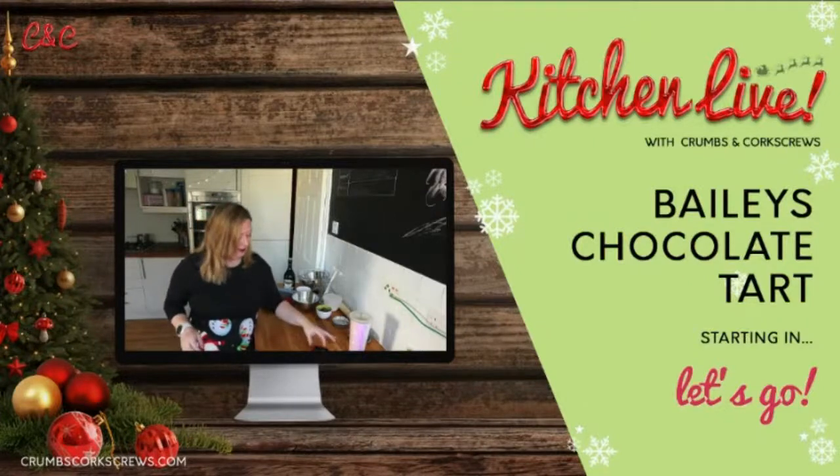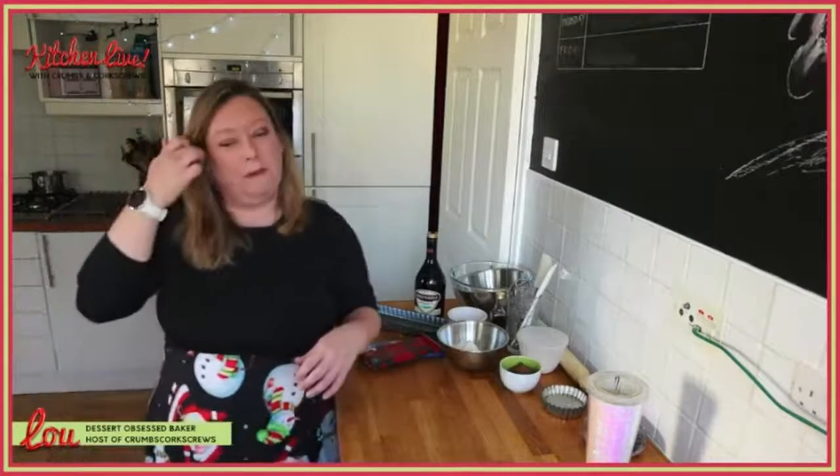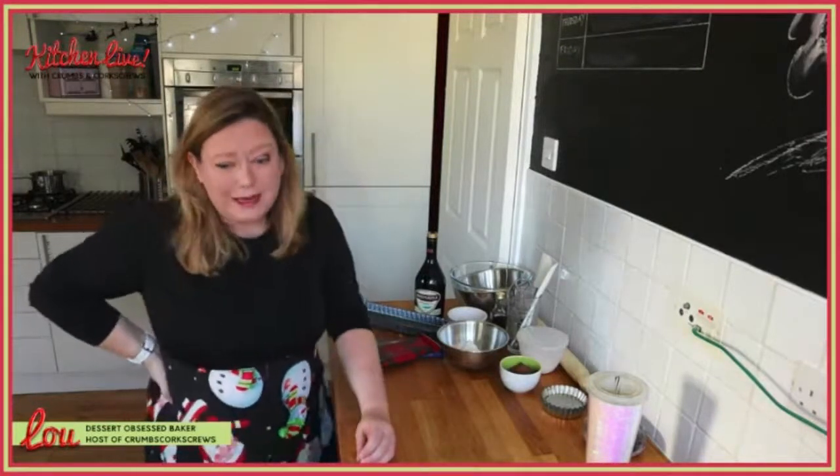Right guys, good morning, happy — what are we — the 14th, the 15th of November. Happy wedding anniversary to my brother and my sister-in-law, who are somewhere out there in the internet world. My nephews have been baking as well this weekend, so it was really exciting seeing lots of little things from the guys coming over this weekend. But for you this morning, we are baking a Baileys chocolate tart.